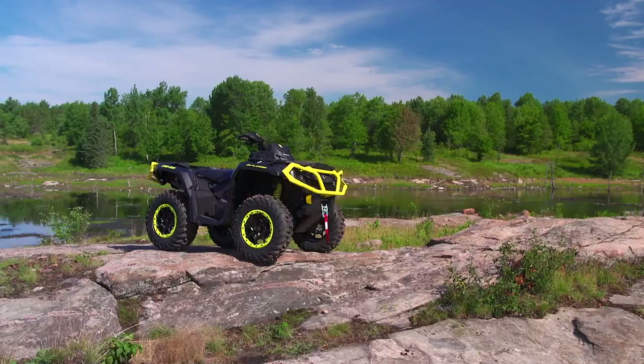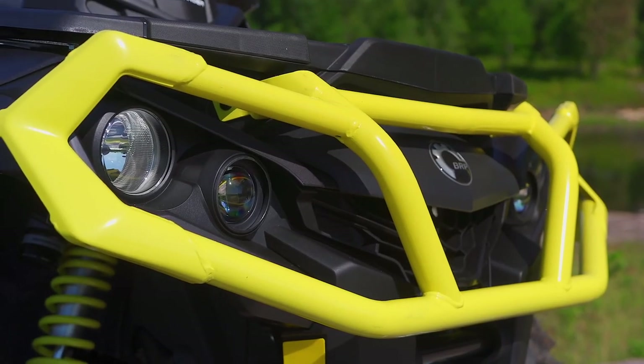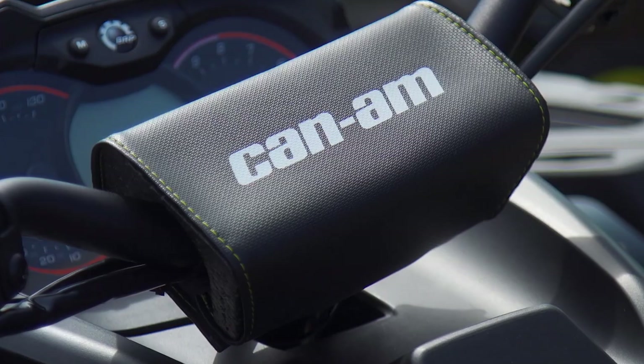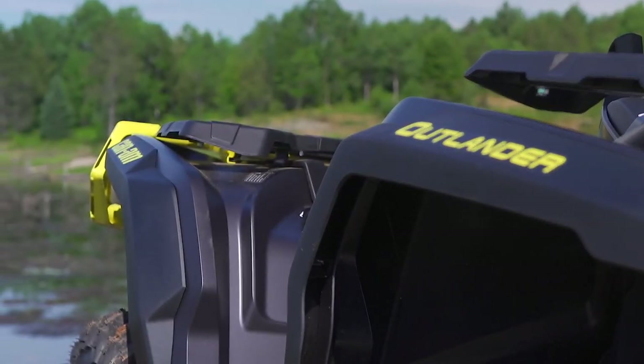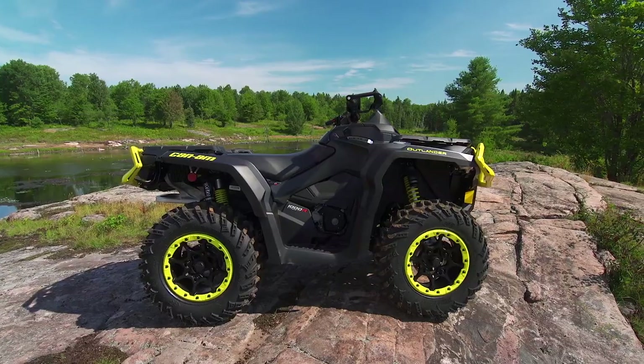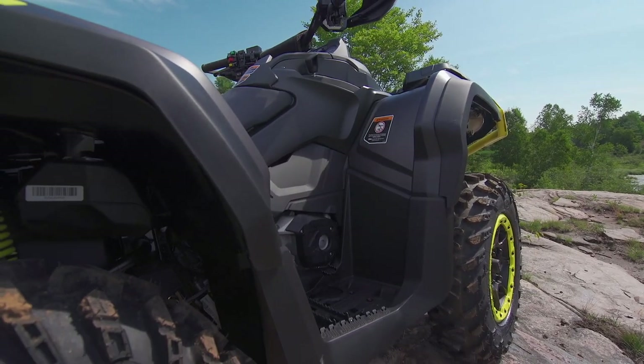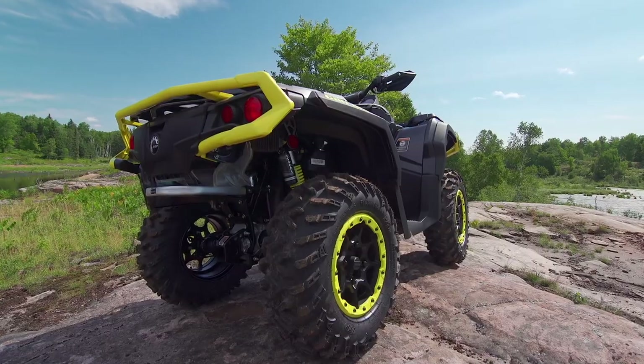The decision to give the 2019 Outlander a facelift is a confusing one. First, because the 2018 Outlander wasn't unattractive in any way. And second, because while it is different, it's also very much the same — if you don't compare the two vehicles side by side, it's kind of hard to see the differences. Still, no complaints from me really. It's still sexy.